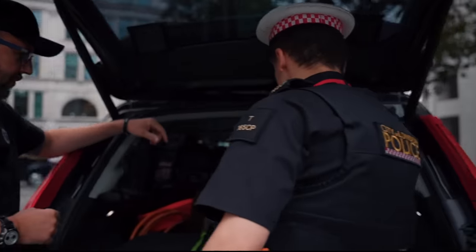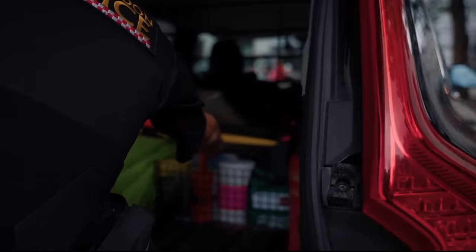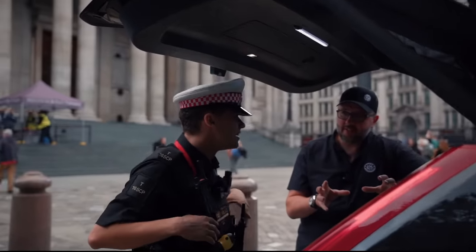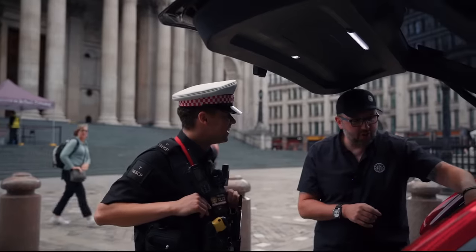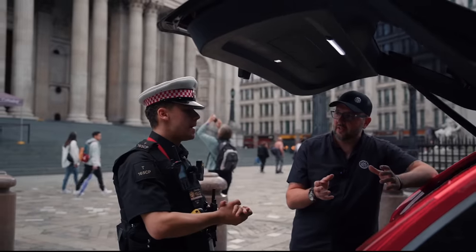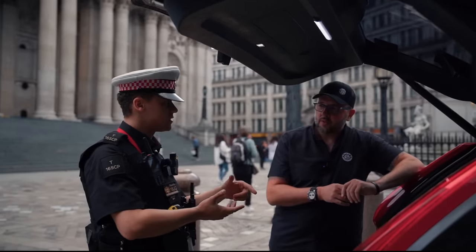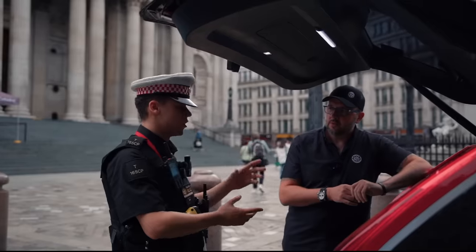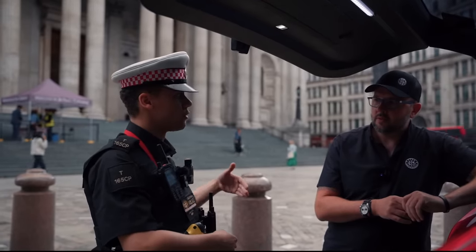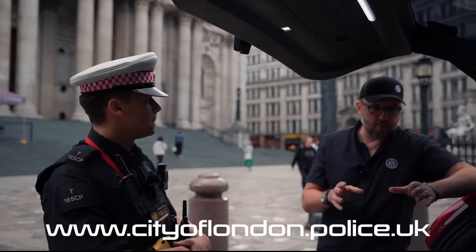We've got a stinger — fantastic bit of kit. A shark spike. Goggles. And a throw line, because there's a river that goes through London — the Thames. The line is about 40 metres. It's a lifeline if someone's in difficulty. On some bridges the distance might not be enough, but we carry it mainly for shore retrieval along the side of the river Thames.